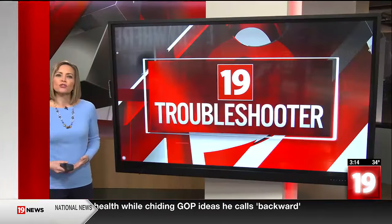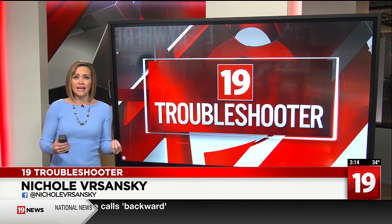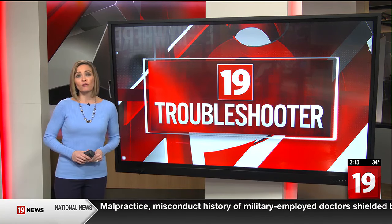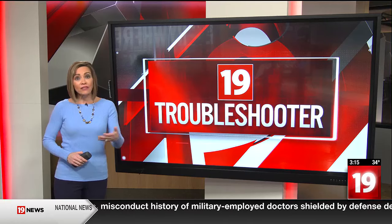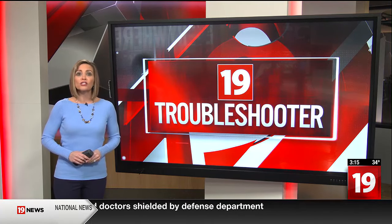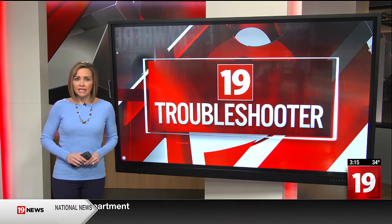Earlier this year, 19 News told you about apartments where the ceiling in multiple units had fallen in. We showed you the images. Since then, we've heard from several more people who live there and their councilmen about the issue. And as city officials work on a fix, so are we. Now at 3, 19 News reporter Colton Maleski with our continued coverage.